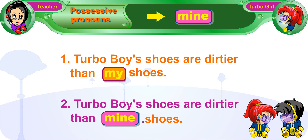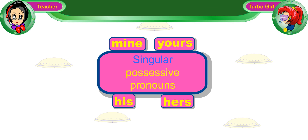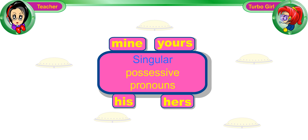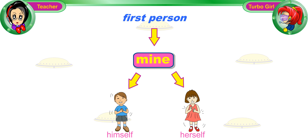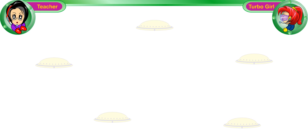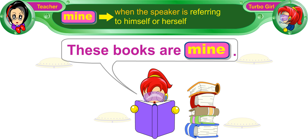So 'mine shoes' will be incorrect. Alright, let's look at the other singular possessive pronouns. The first-person possessive pronoun, mine, is used when the speaker is referring to himself or herself. For example, if Turbo Girl says, 'These books are mine,' the possessive pronoun 'mine' refers to the speaker, who is Turbo Girl, and the books belong to Turbo Girl.